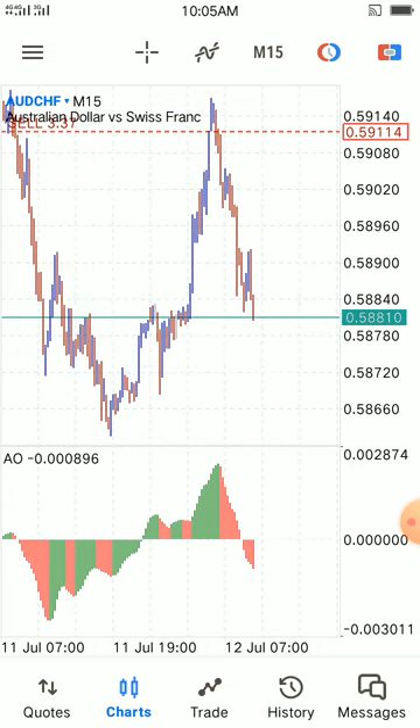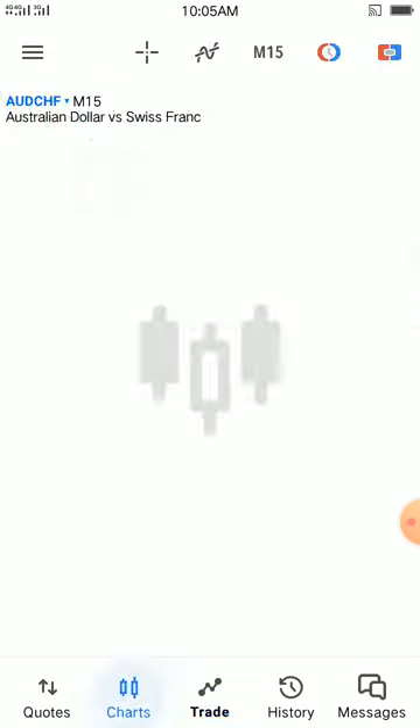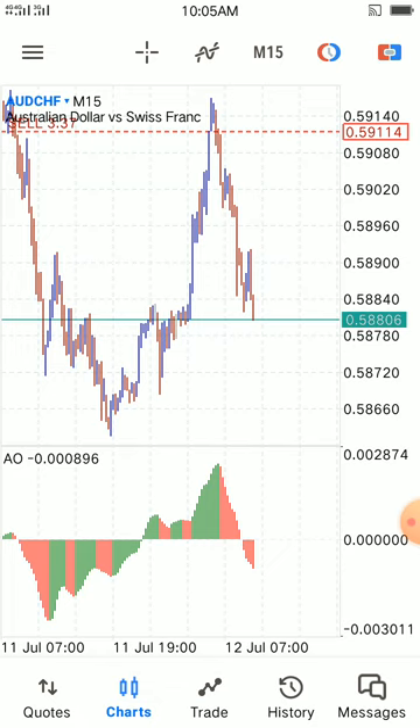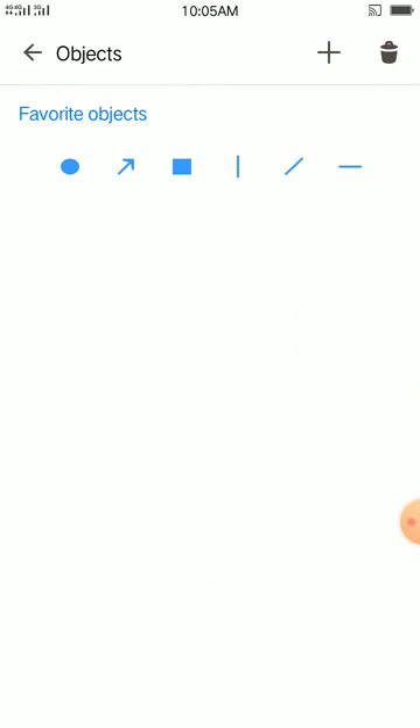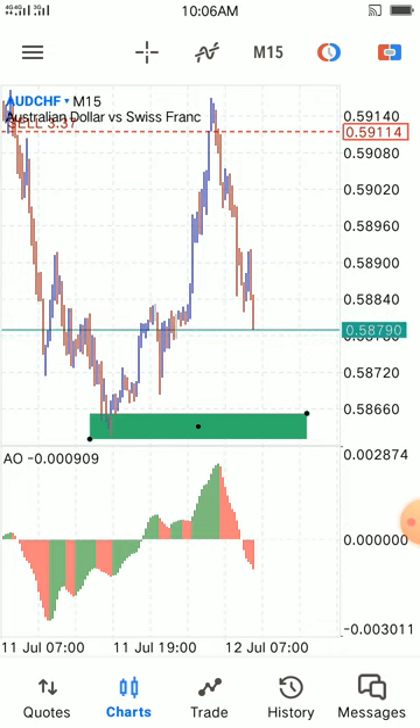I was about to cross, but now I want to see. I want my exit at least to be around this area. I see my potential exit, and once the market hits that place, I'll close automatically — without wastage of time, I'll close automatically.